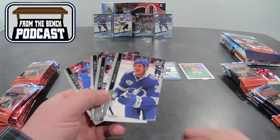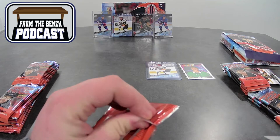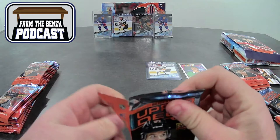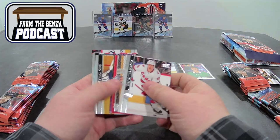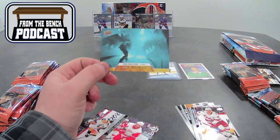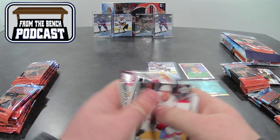Top loaders for the Young Guns. Last episode we got Peyton Krebs and then the other one — it's a P.O. Joseph, Pierre-Olivier Joseph. It's a Clear Cut, so it's a nice one to get for the Penguins. Anytime you get somebody playing alongside Sidney Crosby, it's always good to have. There's also a canvas — it's an Eric Carlson. Pretty sweet card, him coming out of the shark's mouth. Not your typical card.